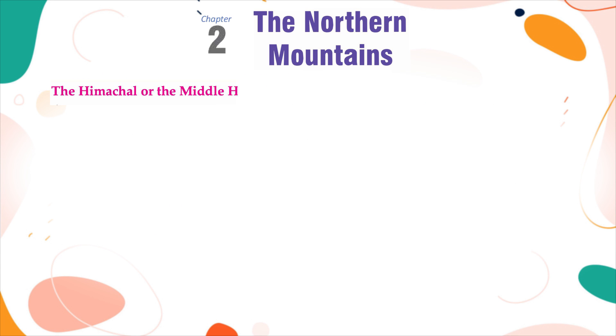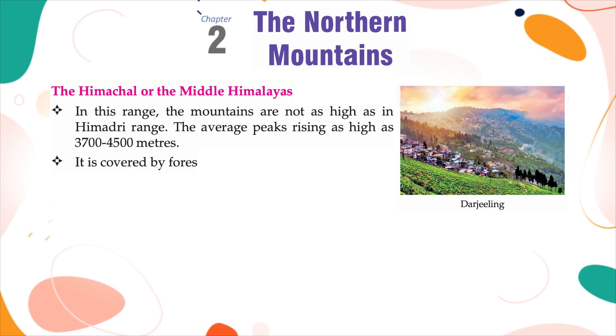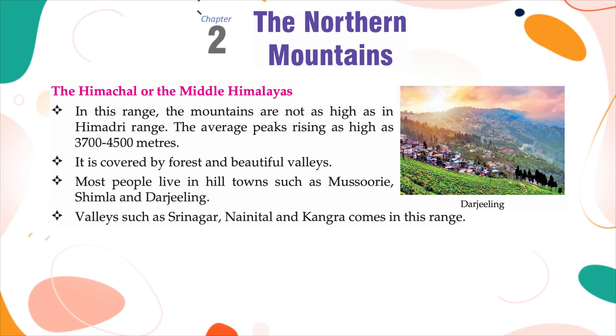The Himachal or the Middle Himalayas: in this range, the mountains are not as high as in the Himadri range, with average peaks rising as high as 3,700 to 4,500 m. It is covered by forest and beautiful valleys. Most people live in hill towns such as Mussoorie, Shimla and Darjeeling. Valleys such as Srinagar, Nainital and Kangra fall in this range.